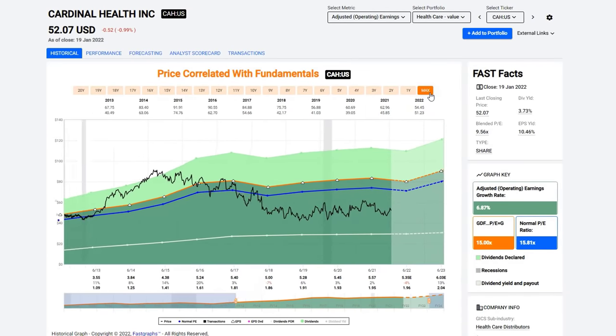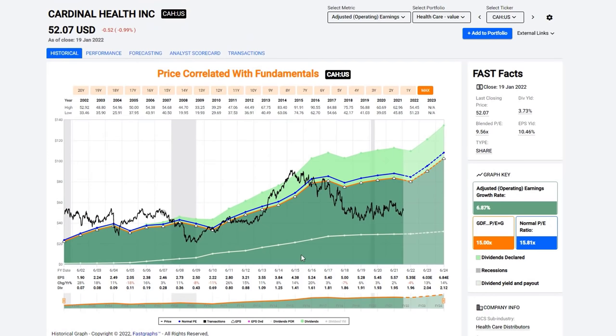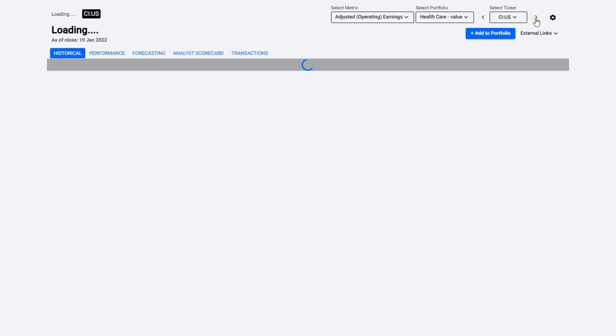Cardinal Health is another one I did a video on years ago. The stock hasn't gone anywhere price-wise, but the business continues to perform well. It offers almost a 4% yield — 3.75% — with a blended PE of 9.5% and an earnings yield of 10.46%. The stock is very, very inexpensive. One thing I don't like: they've frozen their dividend recently, but hopefully it's expected to start increasing again. If you're a long-term investor, this is a good time to be picking up Cardinal Health on valuation.